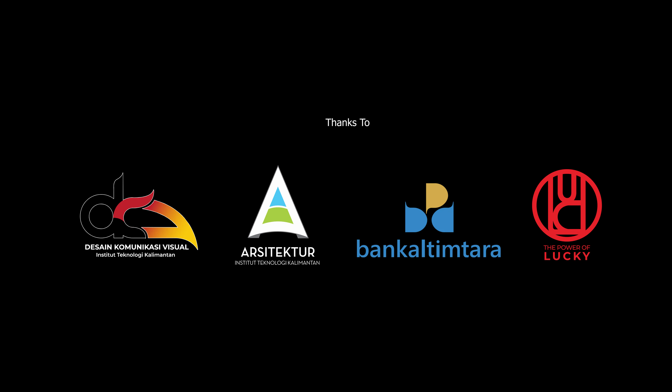Logo ini terbagi menjadi dua bagian, yakni logo type dan logogram yang dikombinasikan.